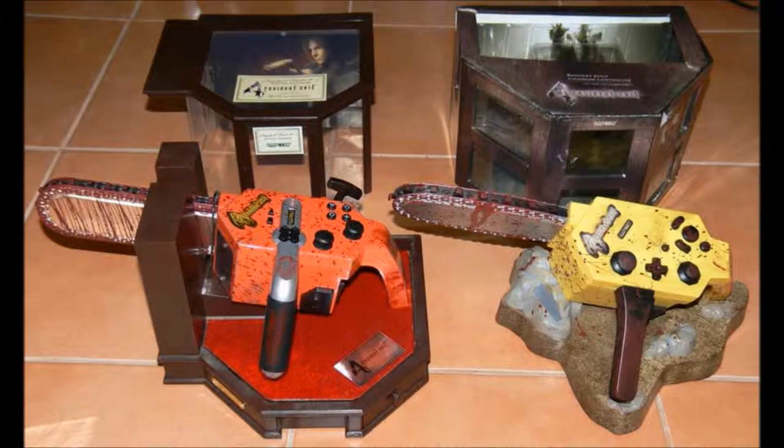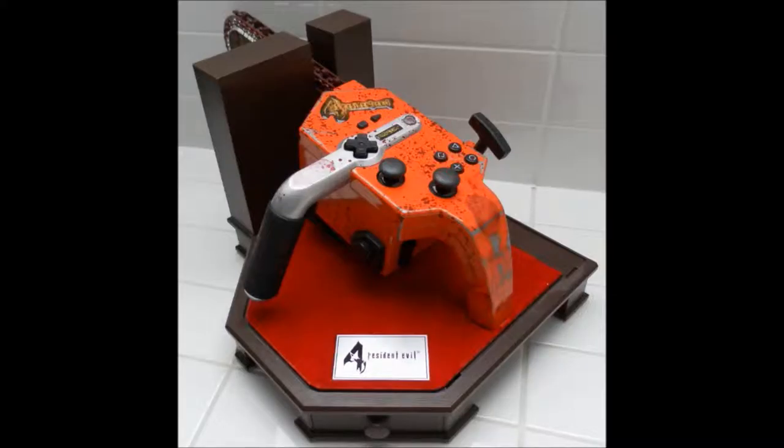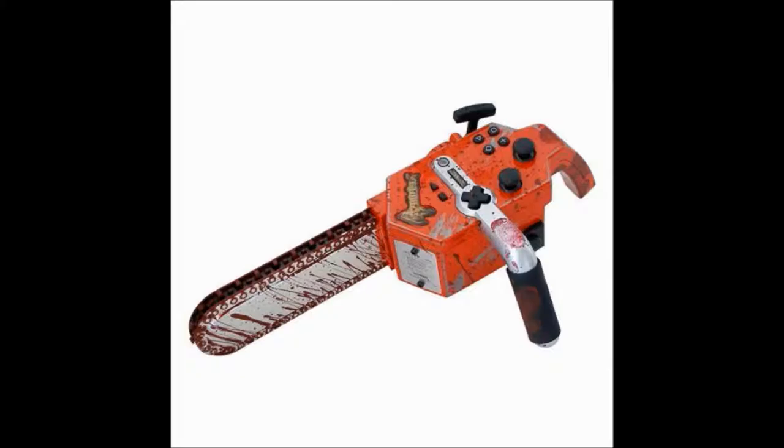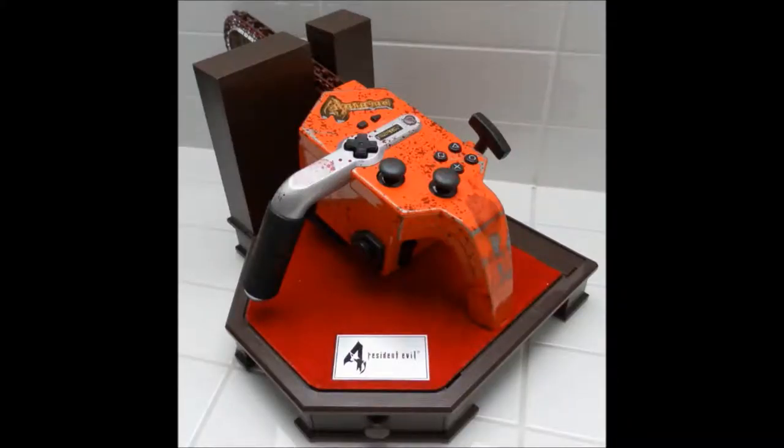Number 3: the Resident Evil 4 Chainsaw Controller. I'm not gonna lie — when I was younger and found out this thing existed, I wanted one badly. I mean, look at it, it looks awesome. Luckily I never got one, as this thing just screams style over substance. While it looks cool on a shelf, the minute you try to use it to play a game, the faults come through. Namely, this thing is heavy — using it for more than half an hour is going to strain your arms, so regular breaks are needed. Also, using the analogue sticks is difficult with the way the thing is designed. In conclusion, it looks great in a collection, but the controller part sadly falls flat.